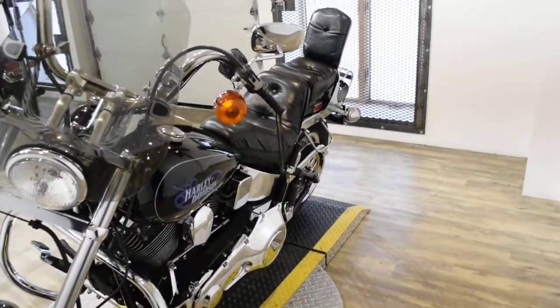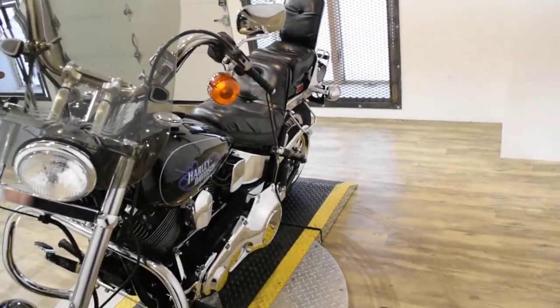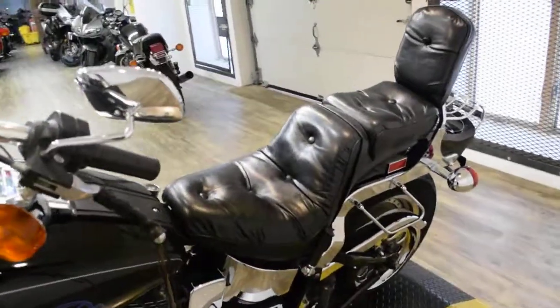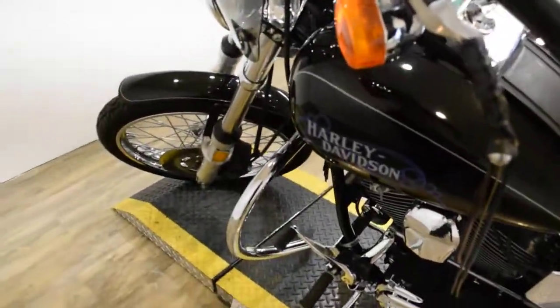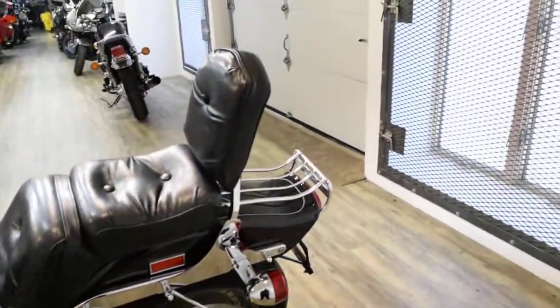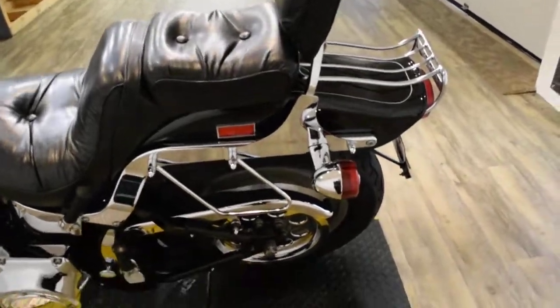Spike has been serviced and safety inspected and is ready for the road. It has 23,303 miles on it. Spike does also have some extras: it has the windshield, sissy bar, highway guard, pipes, luggage rack, and a chrome pulley.